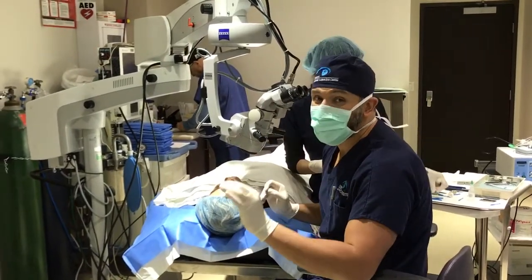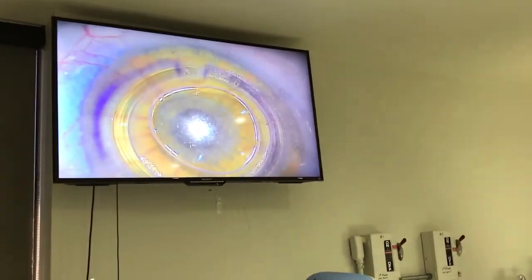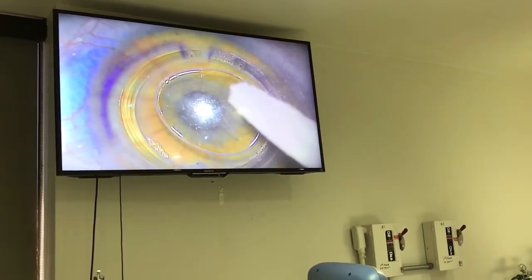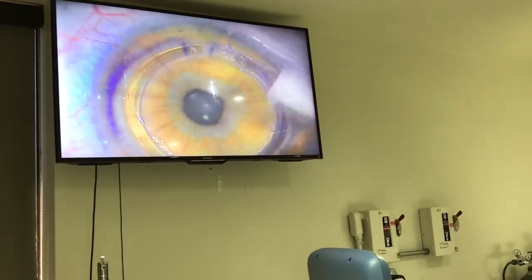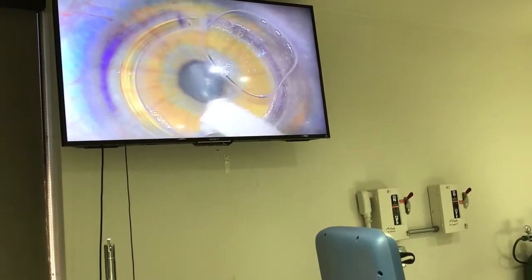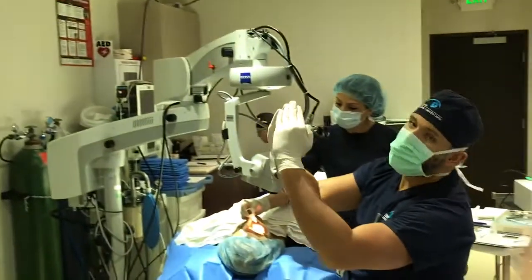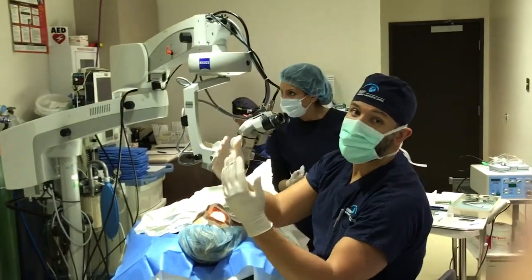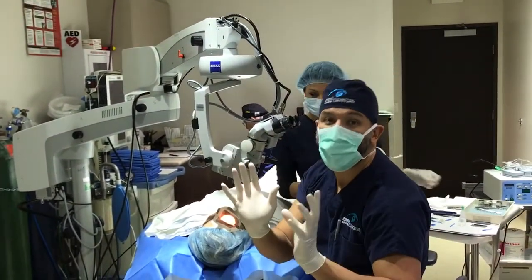That is not true. What we do is a procedure called INTAC, where we implant two rings inside the cornea. You can see there are two rings inside the cornea. By implanting these two rings, we flatten the cornea. So instead of being like a cone — that's why they call it keratoconus — it becomes nice and smooth. It's like putting a push-up bra on the cornea.